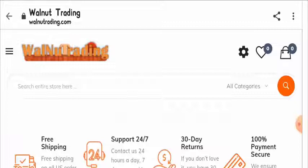Hi everyone, welcome to the new video on this channel. In today's video I will talk about the keyword: is Walnut Trading legit? So if you have questions like what is Walnut Trading website for, or is Walnut Trading website reliable, then this video is for you.